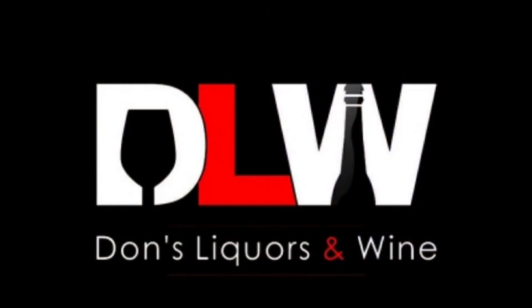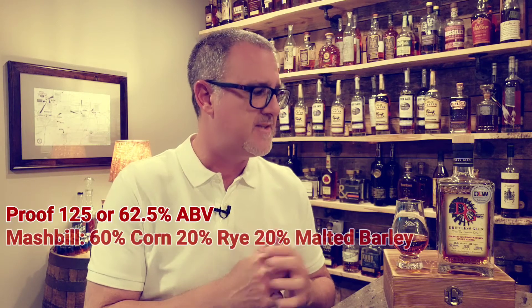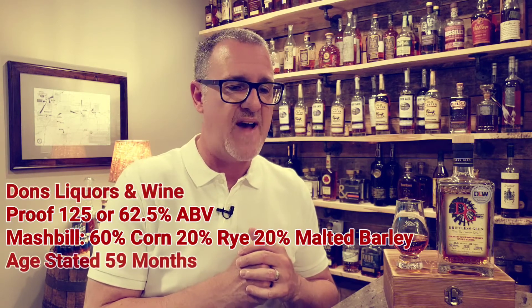Thank you so much for joining me today on the My Bourbon Journey whiskey review channel. We're back at it again with a release from Driftless Glen Distilling Company out of Baraboo, Wisconsin. They have some incredible whiskeys and bourbons coming out of Wisconsin. This one is specifically a Don's Liquors and Wine pick, barrel number 1956.